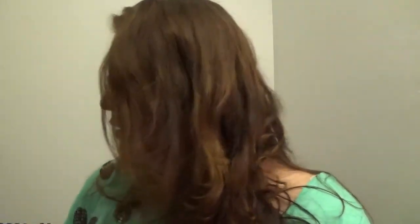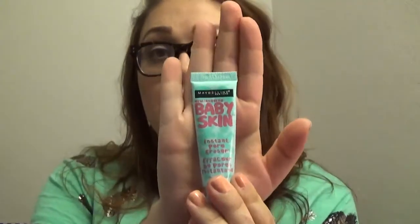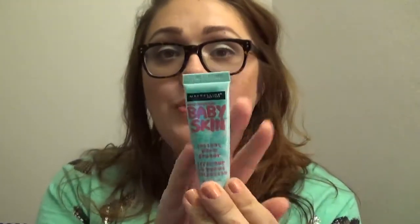Let's go ahead and go into makeup first. The very first thing is the Maybelline Baby Skin Instant Pore Eraser. It is an all-time favorite of mine — I use it basically every day. I just find it really easy and it really smooths out my skin and makes it really easy to put on my makeup.